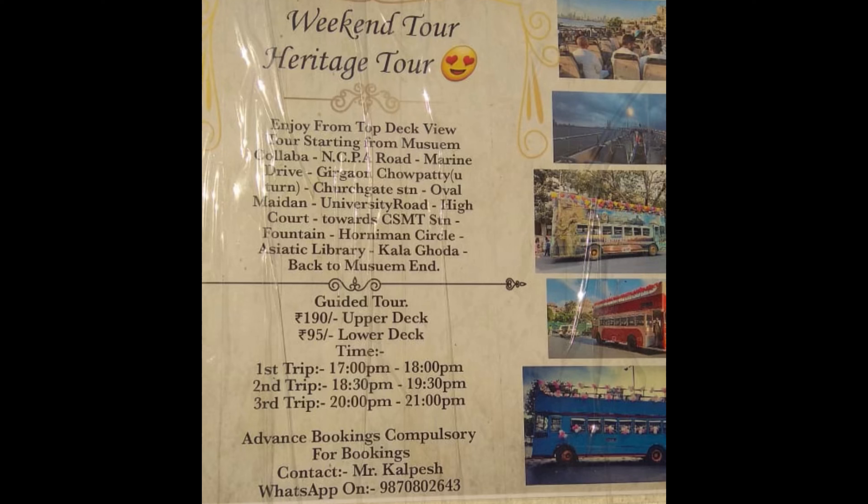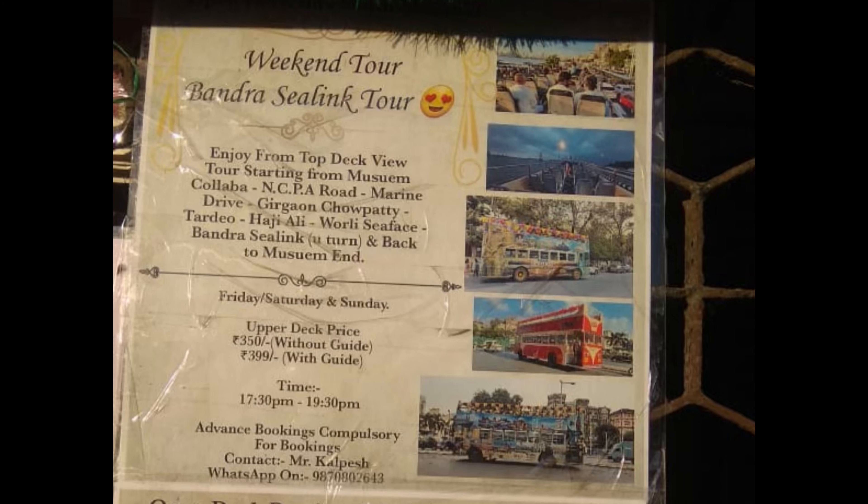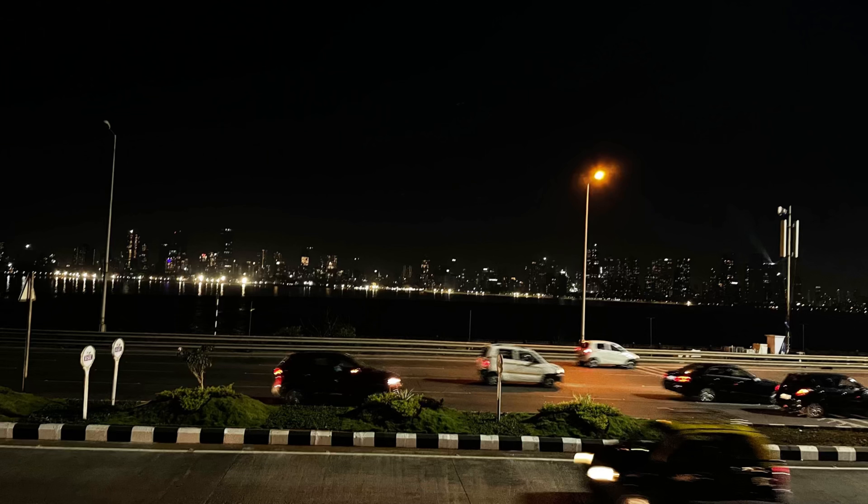You can find details about the Heritage Tour Bus in the description. That's it for the video — hope you liked it. If you did, please like, share, and subscribe to my channel, and stay tuned for more such videos.